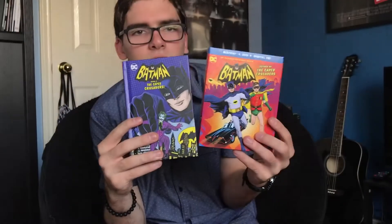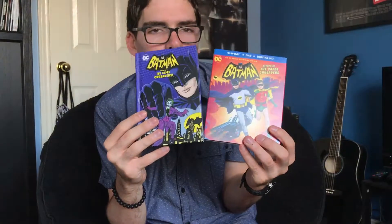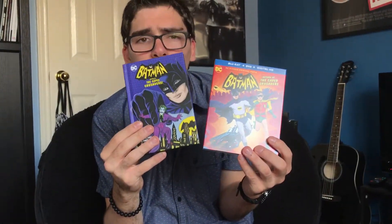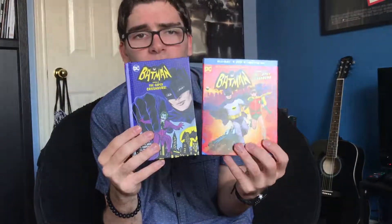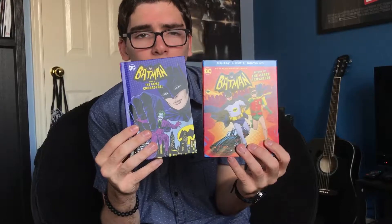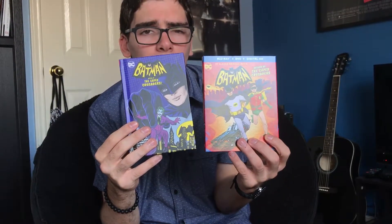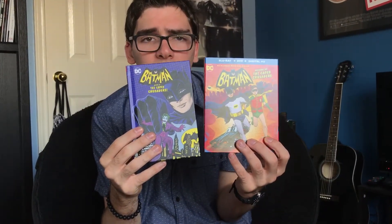So yeah guys, that was my unboxing of Batman Return of the Caped Crusaders Limited Edition Best Buy Exclusive Gift Set on Blu-ray. If you like this video, please like, comment, and subscribe. Also leave a comment in the comment section below letting me know what's your favorite Batman episode from the 1966 series. Thank you!